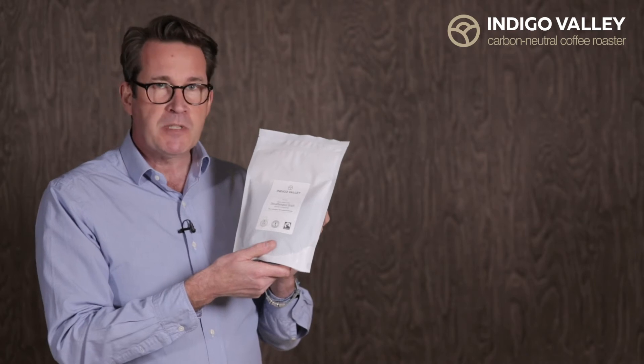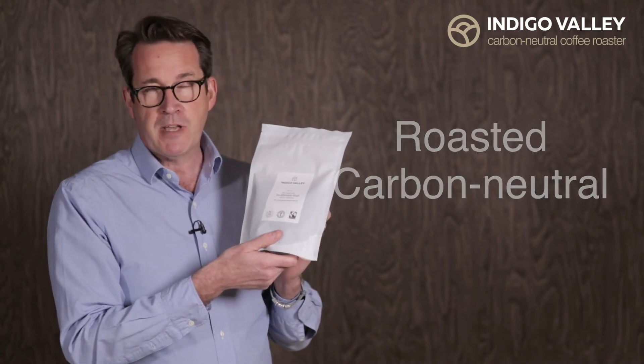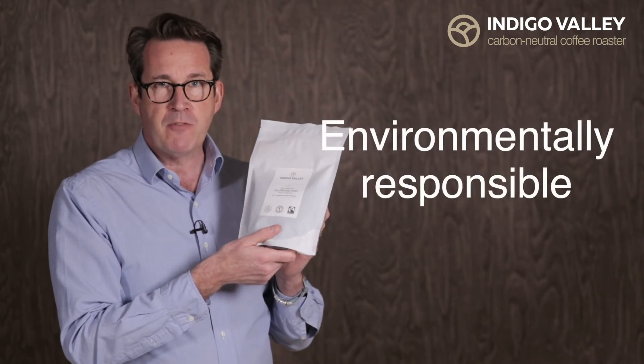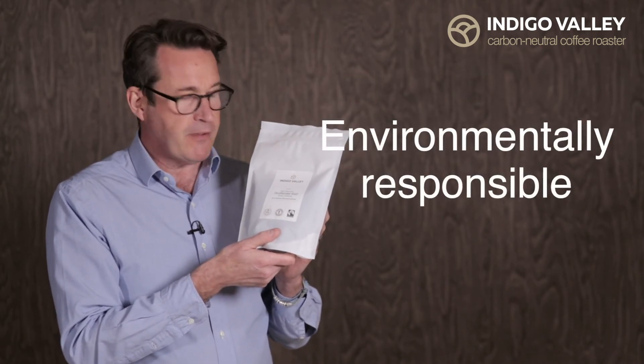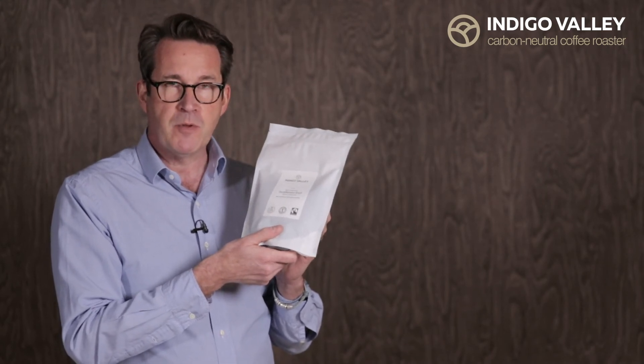And that goes particularly well with the coffee, which we roast carbon neutral. So the product you're getting is not only great quality and great taste, but from an environmental point of view is also fabulous. They make fantastic gifts. I hope you enjoy them.